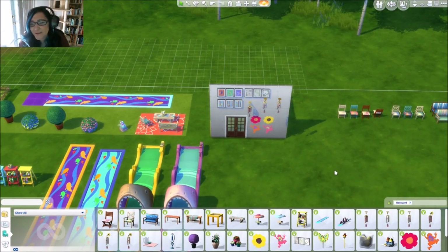Someone says they probably wouldn't have considered buying this if it wasn't for the live stream. And this is just build mode — I haven't even gotten to the gameplay yet. You're gonna freak out!